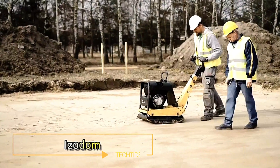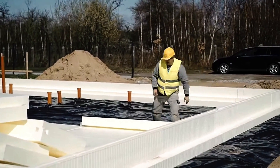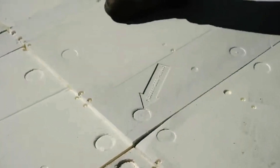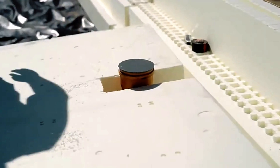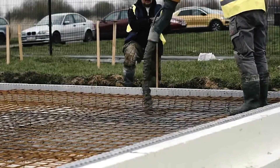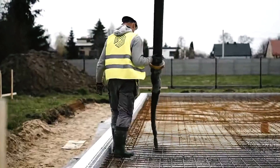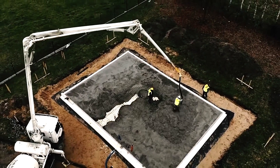Let's take a look at a construction site where Izodom technology is in action. This innovative method uses monolithic reinforced concrete to create load-bearing walls built upon permanent formwork made from polyurethane foam. The material is lightweight and easy to handle, enabling just two workers to erect 100 square meters of wall in just three days.